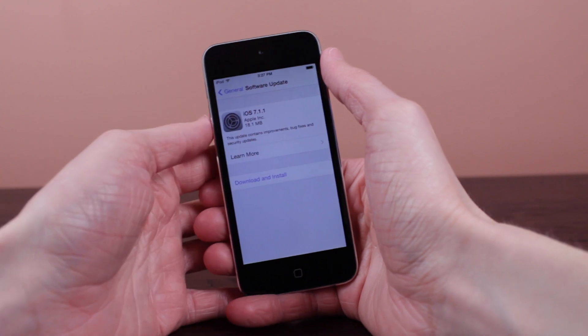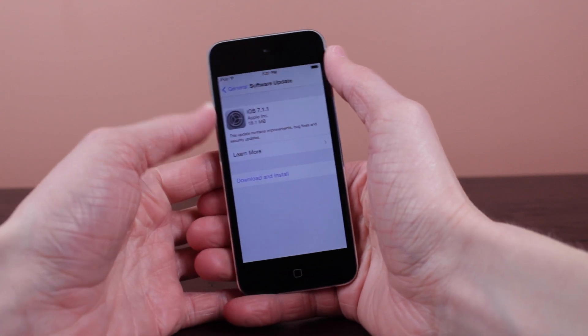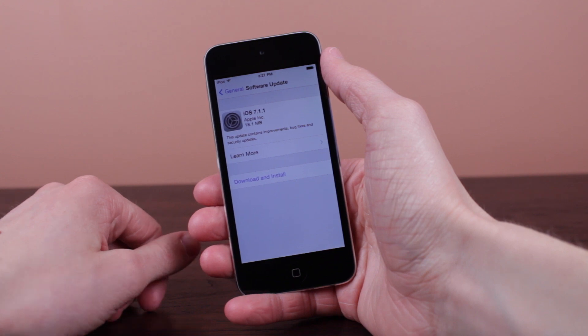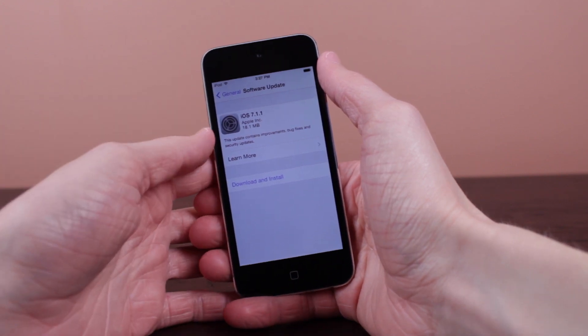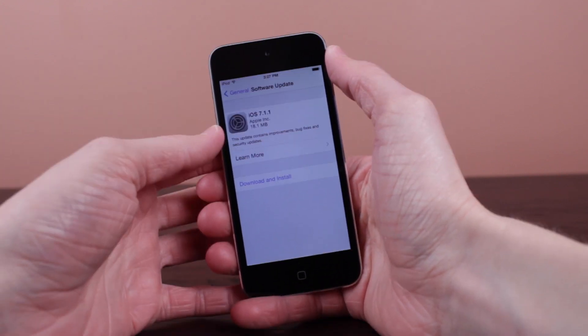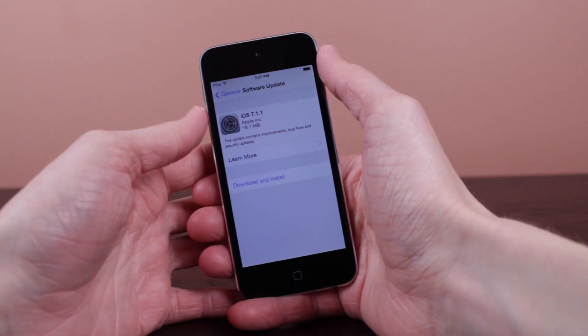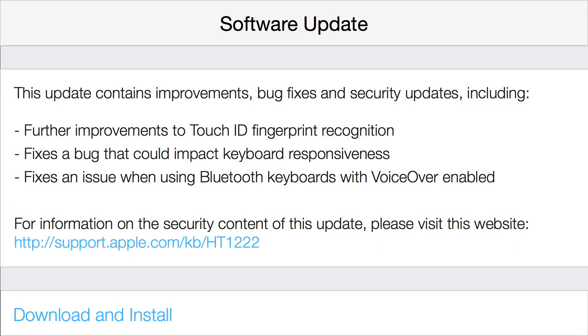Hey guys, what is going on? This is Sam. In today's video we are taking a look at iOS 7.1.1, which Apple released to all devices capable of running iOS 7 earlier today. Let's get started by taking a look at Apple's official changelog.